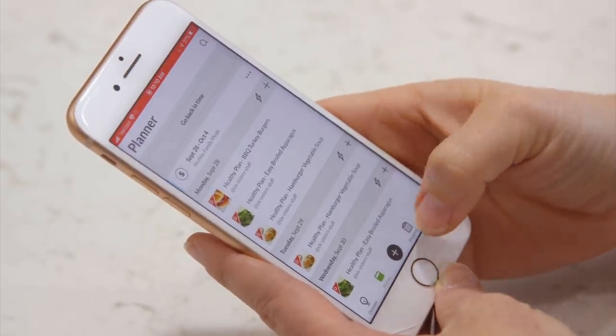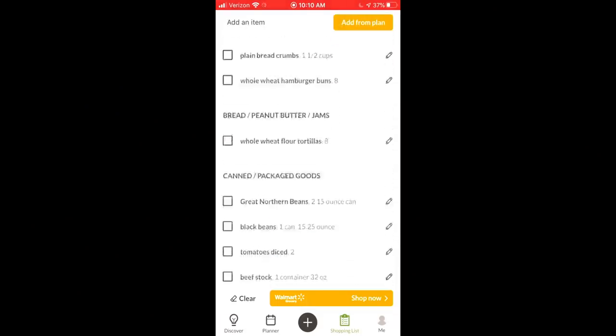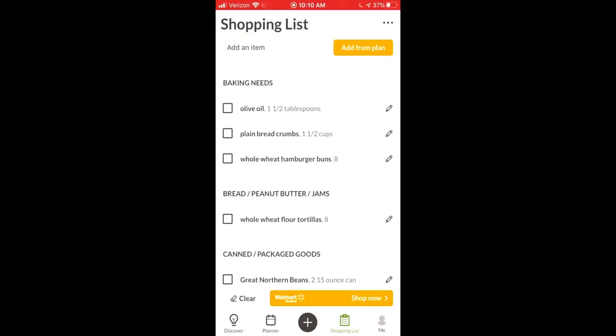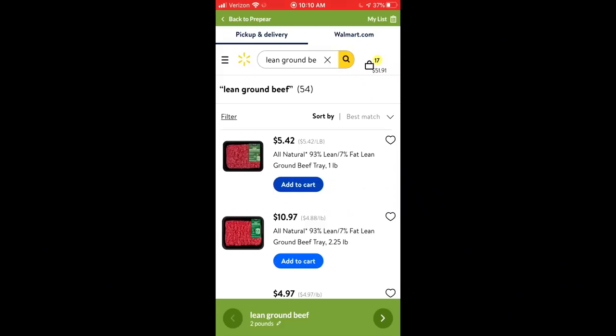Once you've gone through every single recipe and put it into the shopping list, go ahead and click on your shopping list. You'll have one more time to look through and make sure everything is okay. From here you have a few options: you can just keep it like this and go shopping with this list at the store. Or we've actually teamed up with Walmart — at the very bottom of your screen it says Walmart Grocery Shop Now. You just push that, and it will take all of those ingredients and that shopping list and put it into the Walmart app.